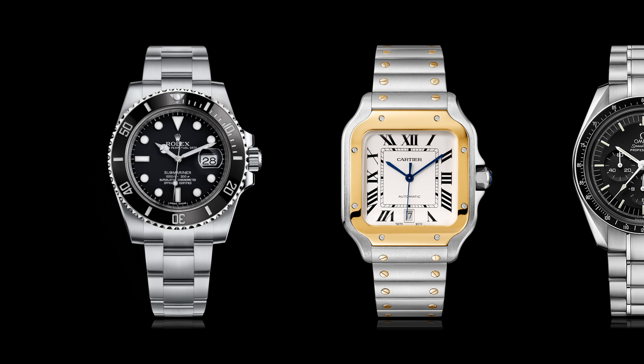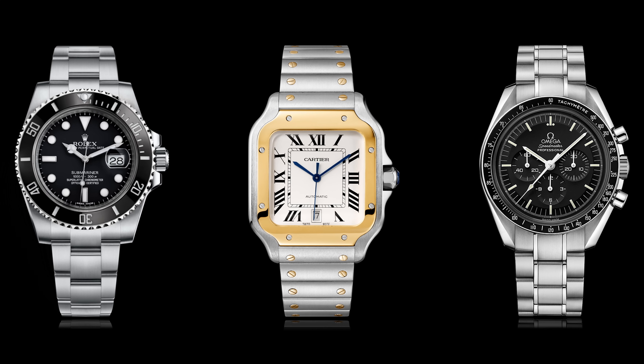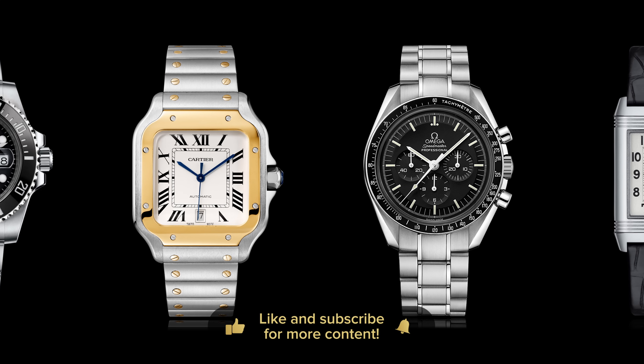Today we're going to talk about a truly iconic watch. When I talk to my friends about watch collecting, and also when I read forums online or articles, many people mention the Reverso as one of the most iconic watches and cases ever produced. People who collect watches and want to enter the spectrum of price points, say from 6 to 15,000, usually ask themselves what they should buy. Often the typical answers are the Rolex Submariner, Cartier Santos, Omega Speedmaster, and the Jaeger-LeCoultre Reverso is often mentioned in the same sentence.